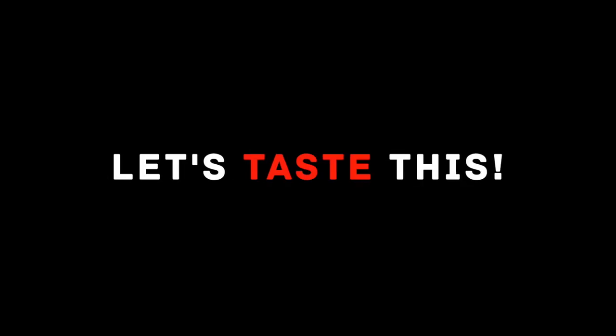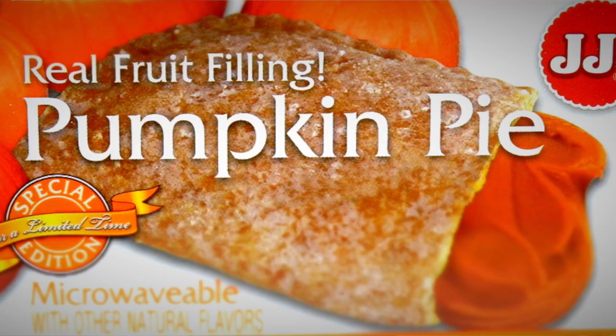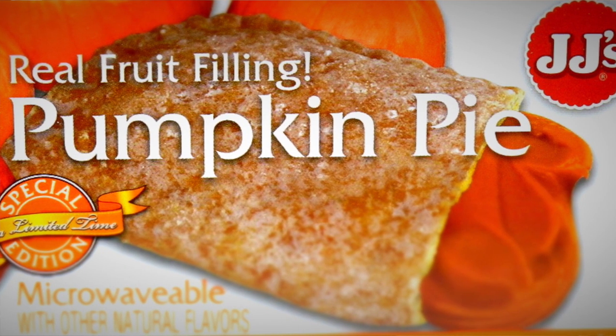Today we're trying JJ's pumpkin pie. I was at the store walking through the aisles and saw a little pumpkin spice pumpkin pie from JJ's. It says it has all-natural fruit filling — 88 cents. How could you go wrong? So I figured I'd give it a shot.